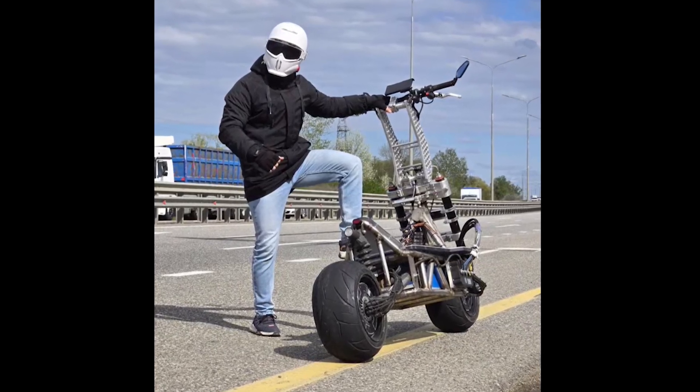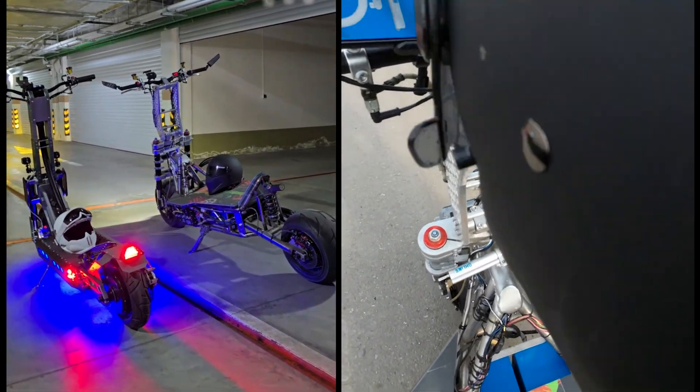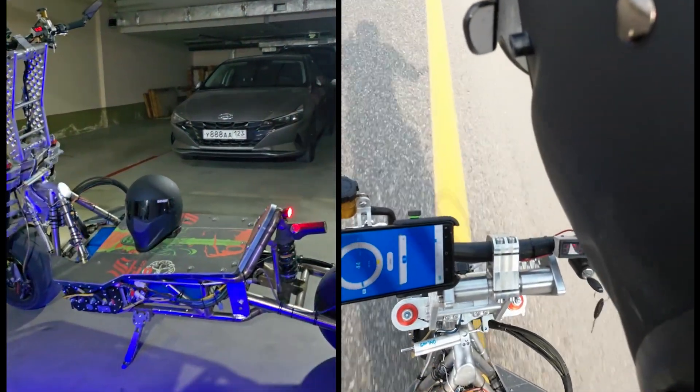If you missed the speed test, you can see the full video I posted last week on the channel. This scooter is insane performance-wise and specs with the components. And this crazy guy broke the previous record.